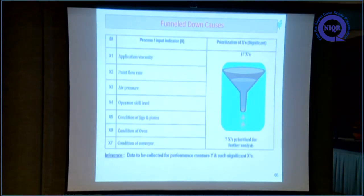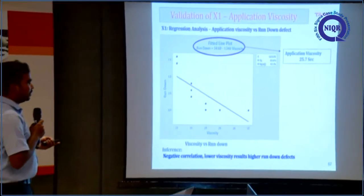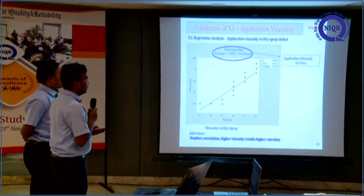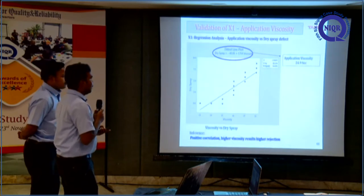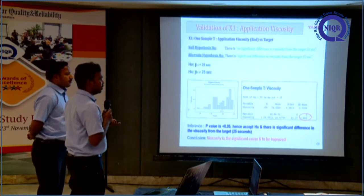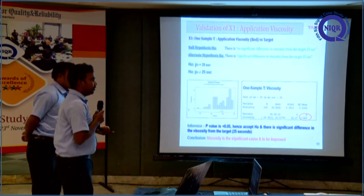Based on the cause and effect diagram, we funneled down to 7 Xs from 17 Xs. For X1, application viscosity, we performed regression analysis of viscosity versus run-down defect. The regression equation gave an optimum viscosity of 25.7 seconds, with R-squared of 62.1%. Analyzing viscosity versus dry spray defect gave an optimum of 24.9 seconds with R-squared of 84.8%. Based on both defects we took 25 as the mean and checked our population against that target using a one-sample t-test. The p-value is 0, so we accept the alternate hypothesis — there is a significant difference from the target.